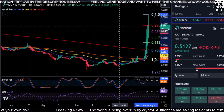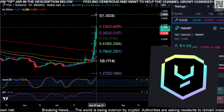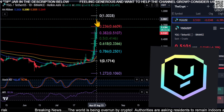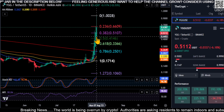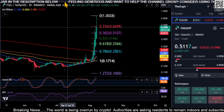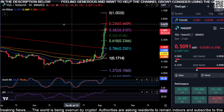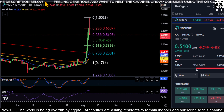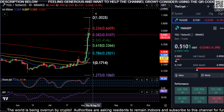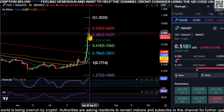All right everyone, welcome back. We are going to look at YGG — it has been a minute since we've looked at it, but this thing looks like it topped out in my opinion. It is printing green off of this massive move up, so hopefully you guys took some kind of profits. Not financial advice, but it's not too late to take some profits here because it does not look good.